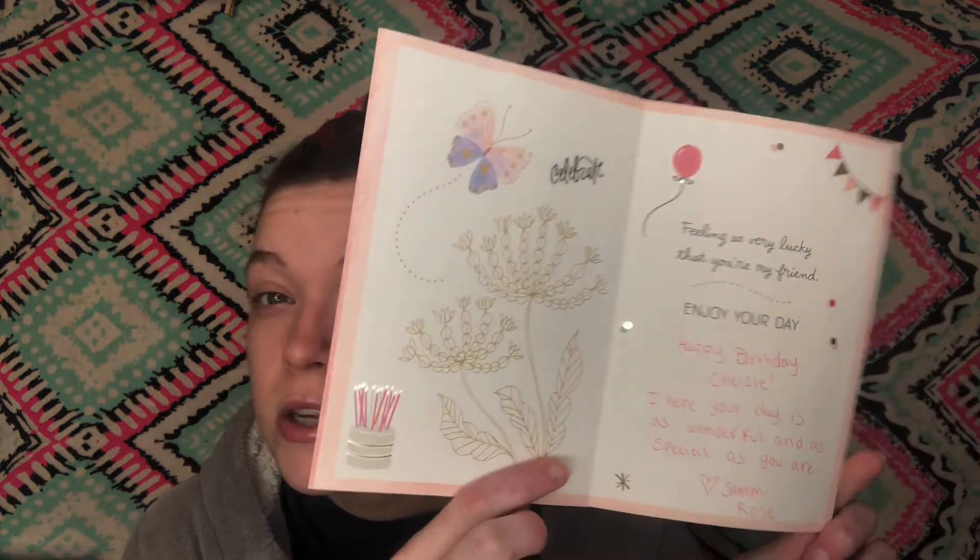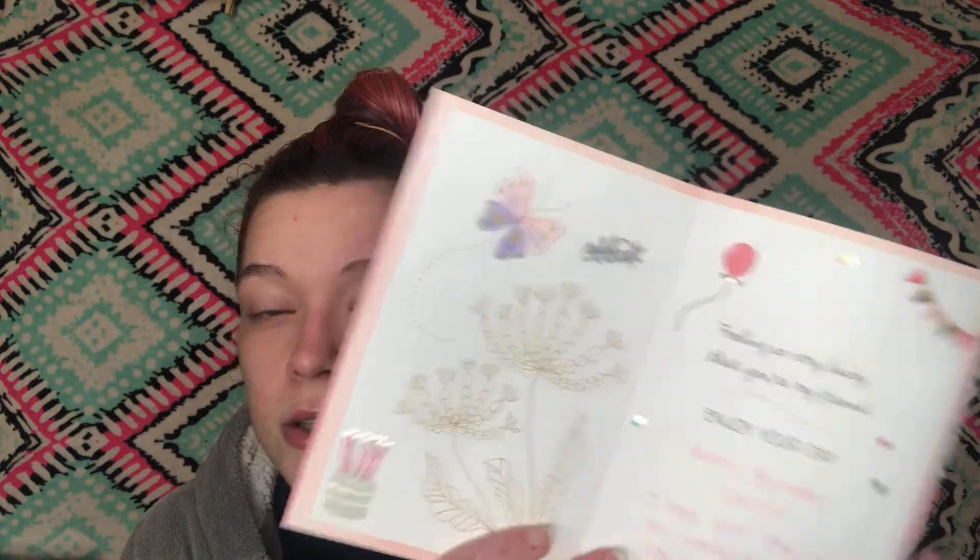The last card I got is from Sammy Rose here on YouTube. She does dollar tree hauls, makeup videos, masking videos, reviews, and stuff like that — you should really check her out. The card says 'Thinking of you and wishing you a very happy birthday,' and it's super beautiful. Inside it says 'Feeling so very lucky that you're my friend, enjoy your day.' She also wrote 'Happy birthday Chelsea, I hope your day is as wonderful and as special as you are,' and she decorated it with cute little stickers.